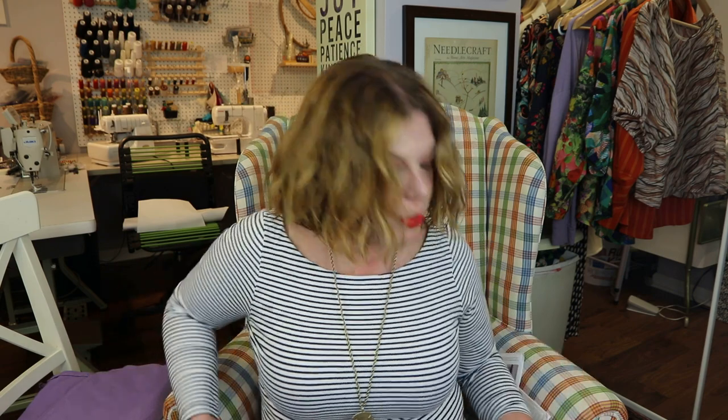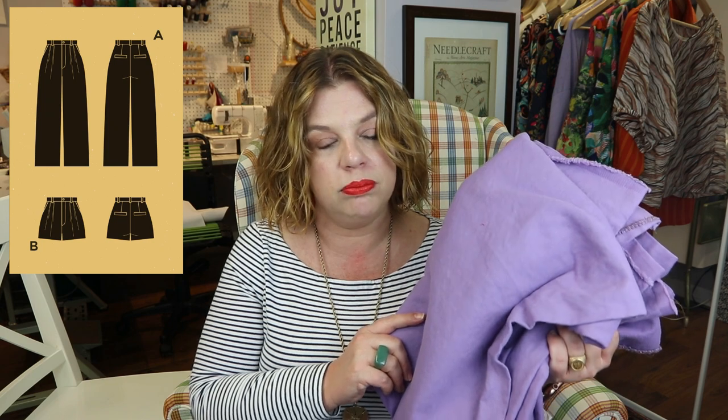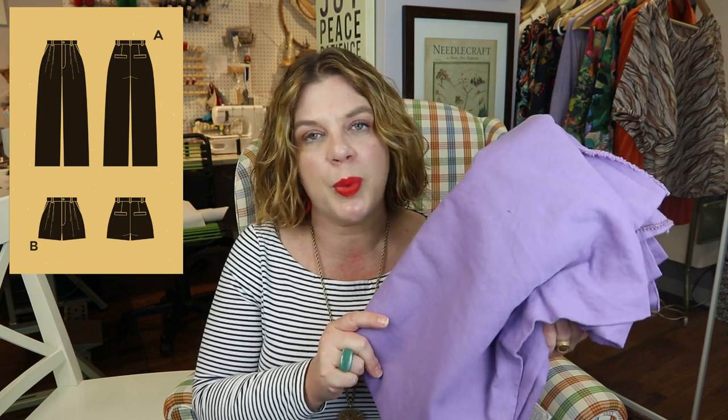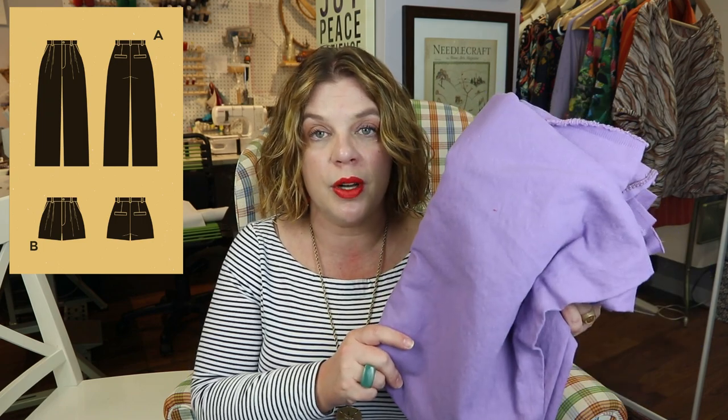Now let's talk about the newest patterns from Deer and Doe — I bought all three. The first is the Jeanne, which is a wide-leg pleated pant. She fell in love with it, and it comes with a pant or a short option — so this will be making the short option. This purple I actually bought for myself, but it turns out it's more her color and she loved it. It's a bull denim from Blackbird Fabrics that I bought maybe in February or March for my spring capsule. I think I have two meters of it and we're going to do the Jeanne shorts for her.